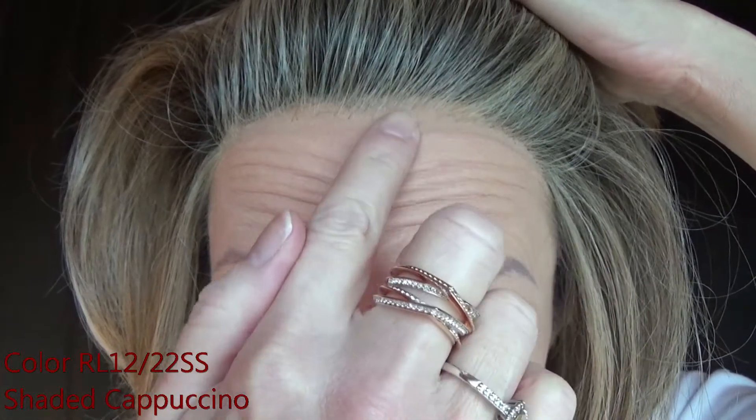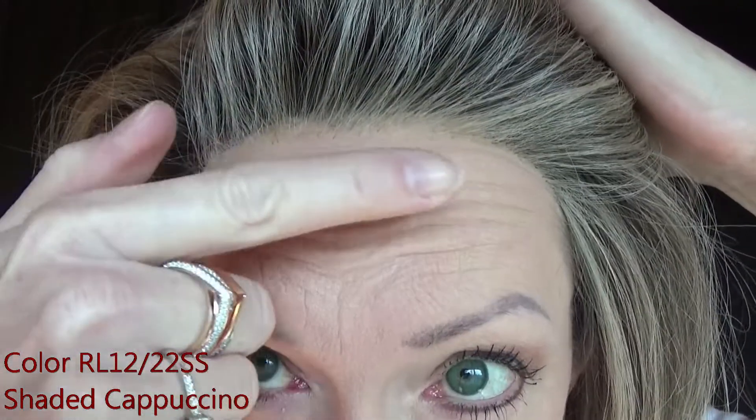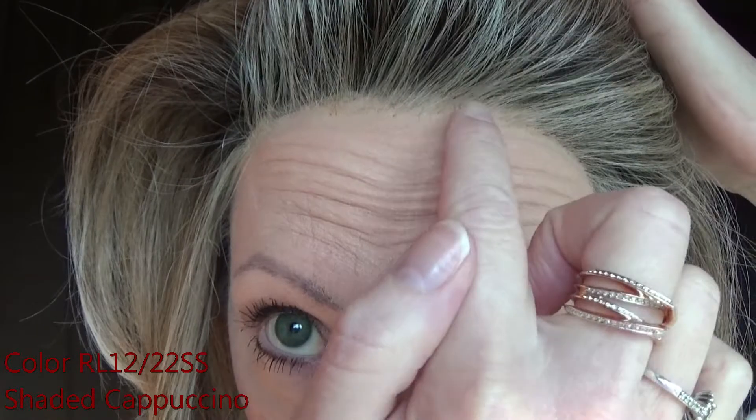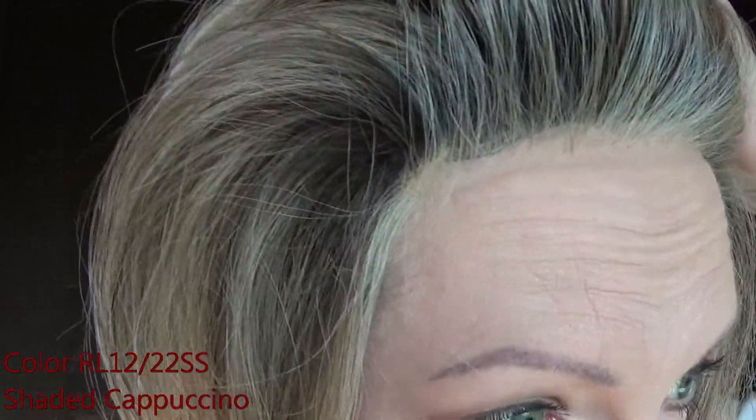Raquel Welch has some of the best lace fronts in the industry. It's virtually undetectable, and I love how they put blonde in the front so that it hides the knots of the darker fiber strands. It's just impeccably done. It also complements the face as it creates highlights all around your eyes.